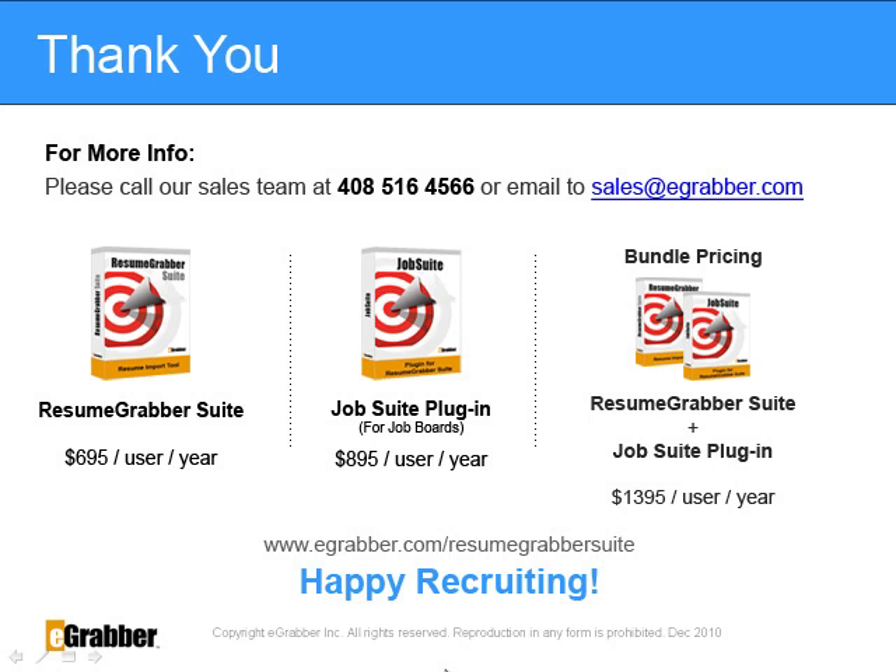Resume Grabber Suite is priced at $695 per user per year. It also comes with an additional plug-in called Job Suite, which extracts resumes from job boards such as Dice, Monster, CareerBuilder, and HotJobs. It also includes job board installer modules that work with any website or resume portal. Parsing accuracy depends on resume formats. The Job Suite plugin is priced at $895 per user per year. The bundled pricing for Resume Grabber Suite and the Job Suite plugin is $1,395 per user per year. Thank you and happy recruiting!